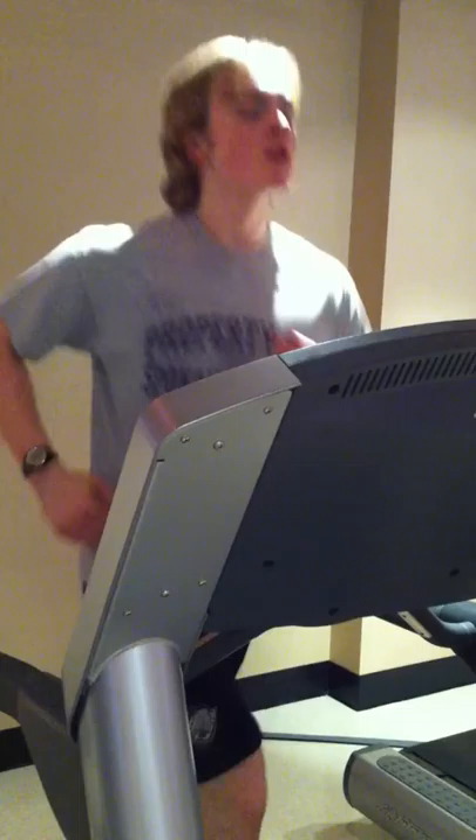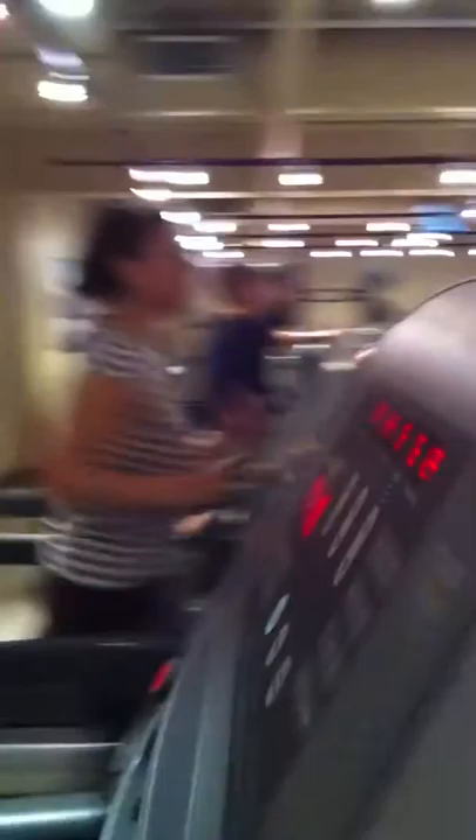As stated earlier, every minute we take his heart rate and collect the data. He's working at seven and a half miles per hour and seven and a half percent grade, as seen here on the treadmill.